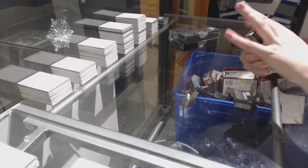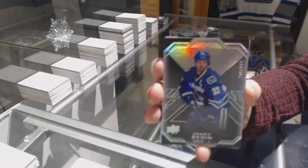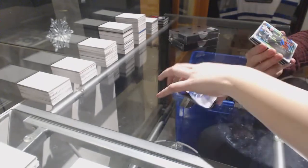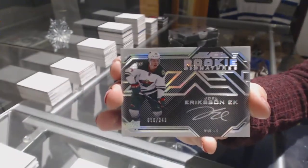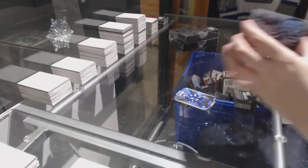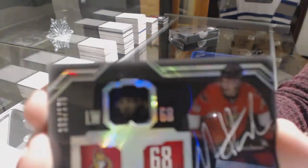We've got a base card numbered to 299 for the Vancouver Canucks, Henrik Sedin. We've got a rookie signatures numbered to 249 for the Minnesota Wild, Joel Erickson Eck. We've got a lustrous ink auto numbered to 175 for the Ottawa Senators, Mike Hoffman.